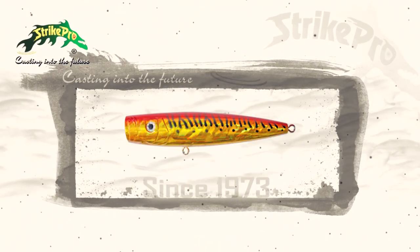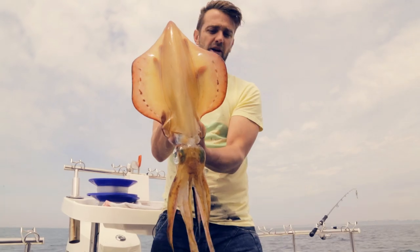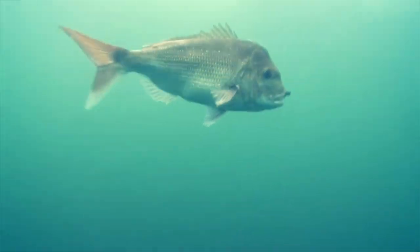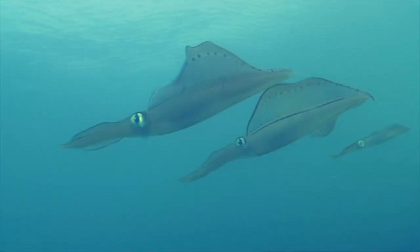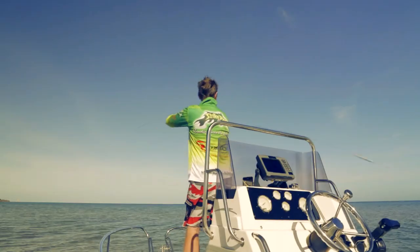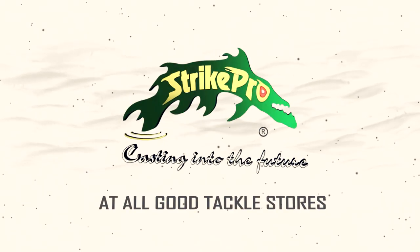Since 1973, Strike Pro has led the way in lure design. Whether you're a recreational angler or tournament pro, Strike Pro provides the very best lure option for your target species. Anglers around the world trust in Strike Pro to connect them to that next fish. Join the revolution casting into the future. Strike Pro, available at all good tackle stores.